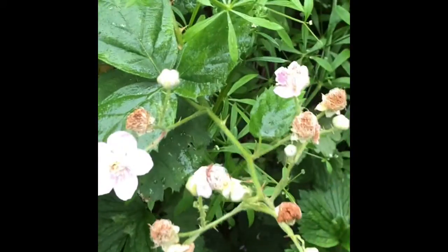It's a morning glory going all along the fence. Blackberries are starting to blossom out.